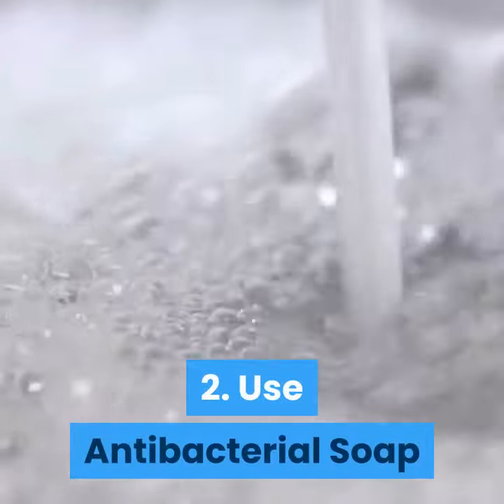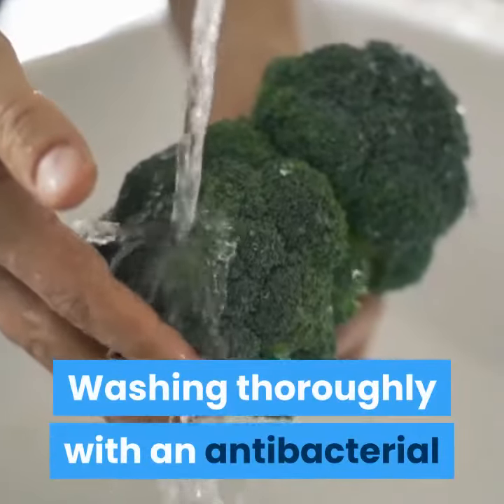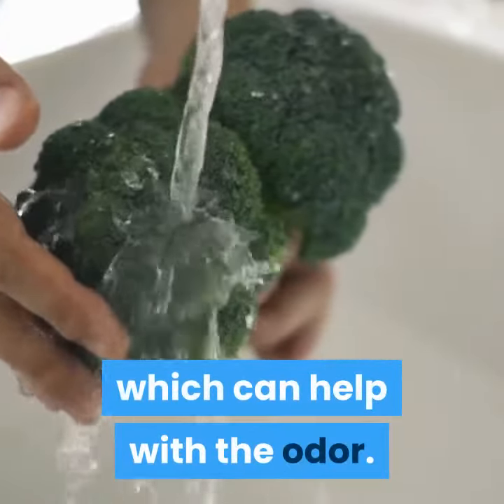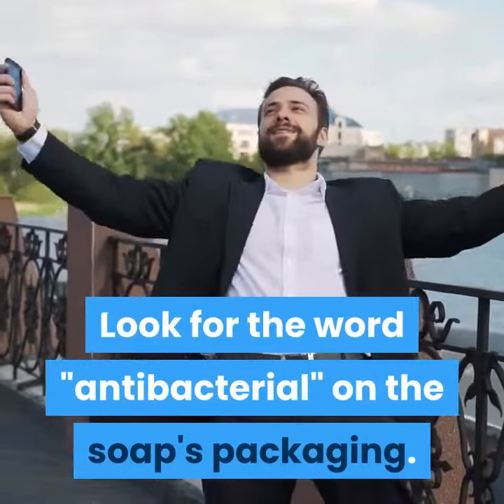2. Use Antibacterial Soap. Washing thoroughly with an antibacterial soap bar will help get rid of some bacteria, which can help with the odor. Look for the word "antibacterial" on the soap's packaging.